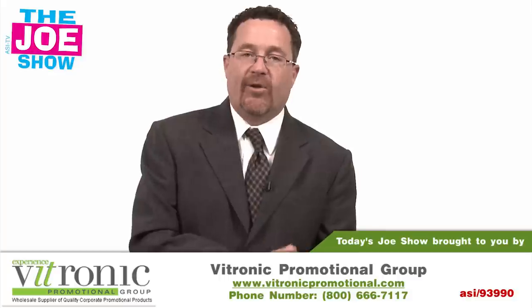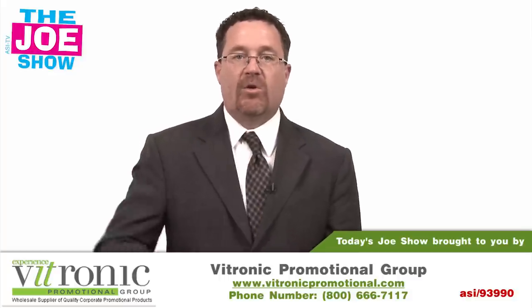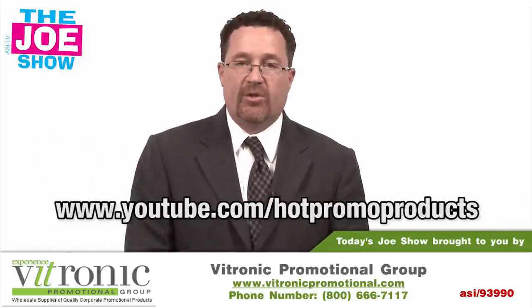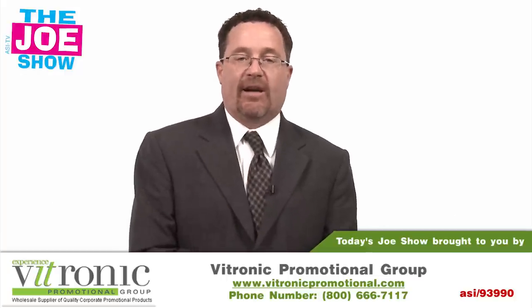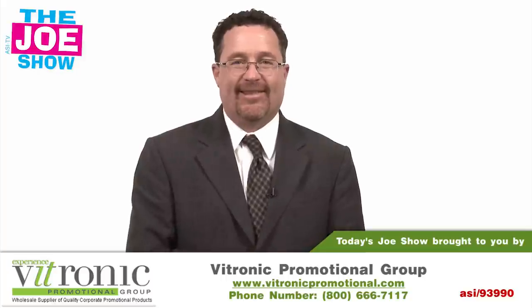Those are all the products we had for you today. If you want to see the end buyer version of this video, go to www.youtube.com/hotpromoproducts — you'll see the same thing geared to end buyers. Thanks a lot for watching, we'll see you next time. This is ASI TV.